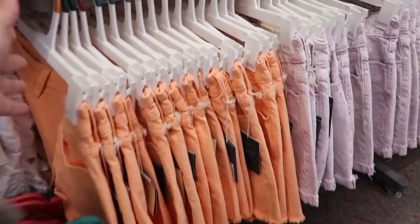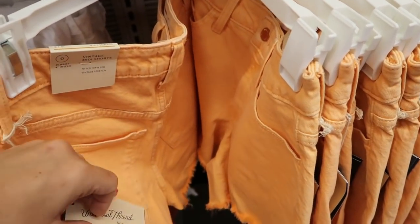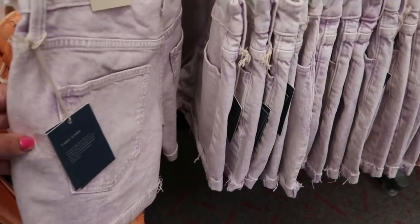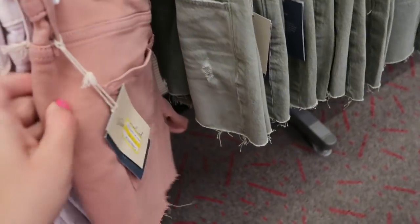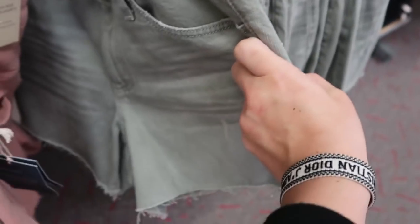We already have some shorts — I'm seeing some fun colors. These are the midi shorts from Universal Thread and they are $17.99. There's orange and purple. Oh wait, these are actually on clearance for $8.99 — that's pretty good. I need a size six though, and then there's this olive.